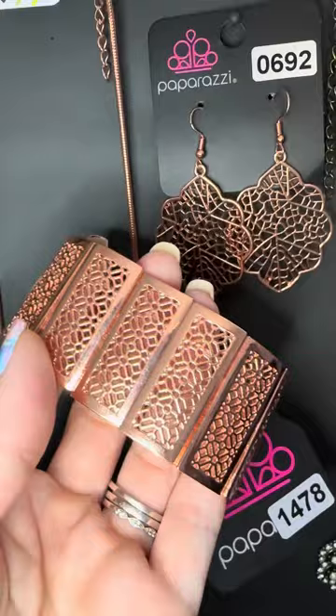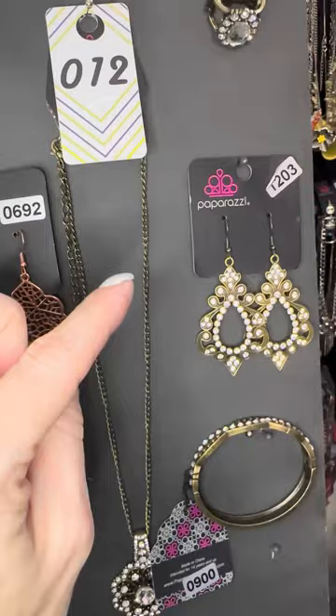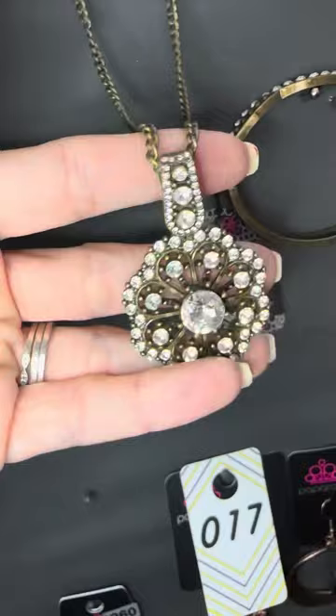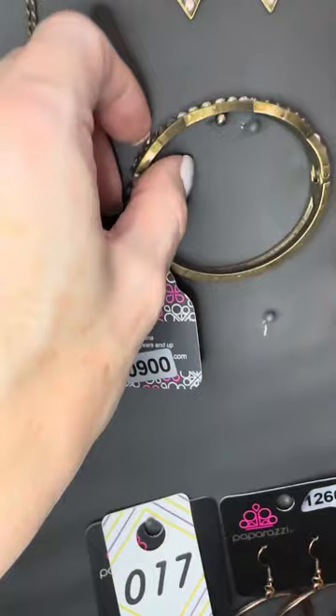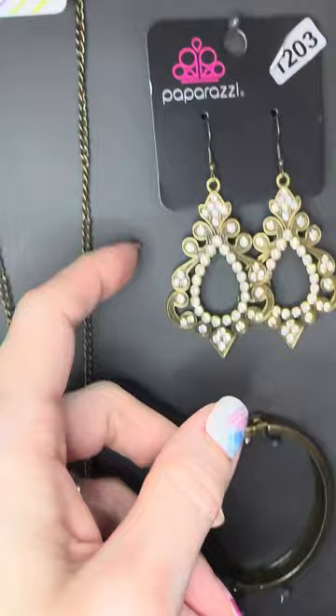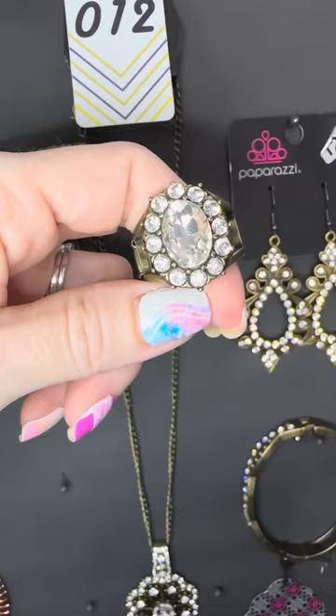We have number eleven necklace, 692 earrings, and stretch bracelet number 1665 in light copper — look at the texture on there. It goes with 692. You can add that ring if you'd like. Let's jump to brass and white stones — number twelve. This necklace comes with free earrings. I'm sorry, this does not look or feel like five dollars. That is gorgeous. You can match it with number 900, a hinge bracelet with white stones and milgrain dotted detail.